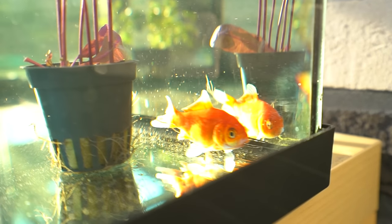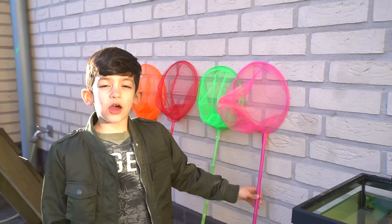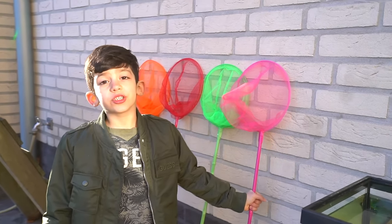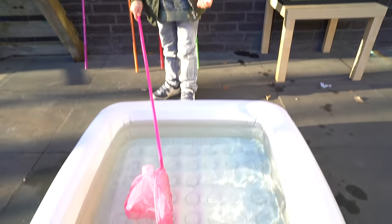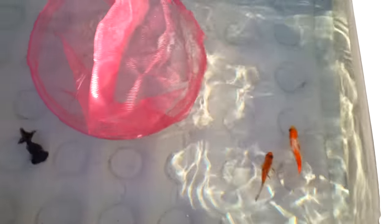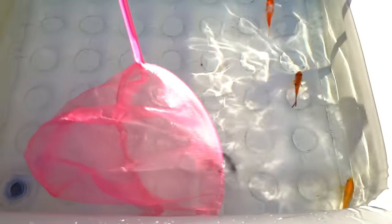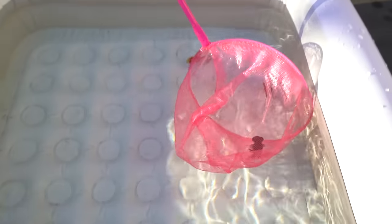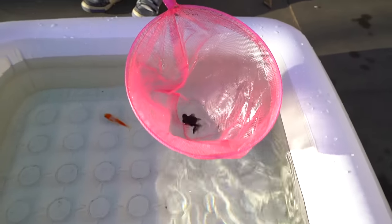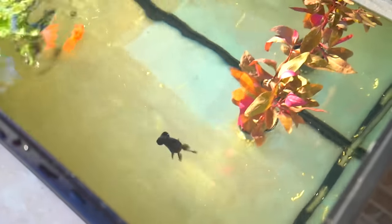Good job Jason. Look, there is the first fish. Which one are you going to get? The black one or the orange one? The black one. You got the black fish. Yeah, there it is.